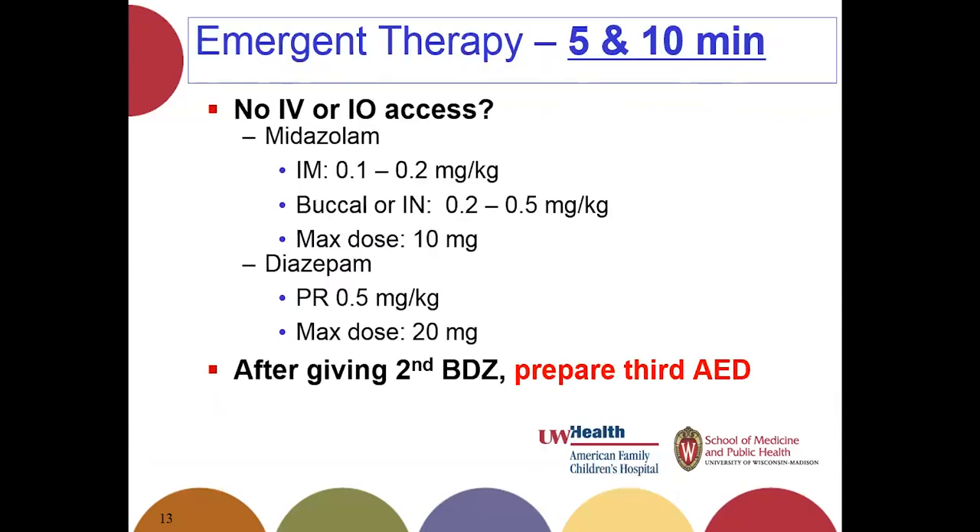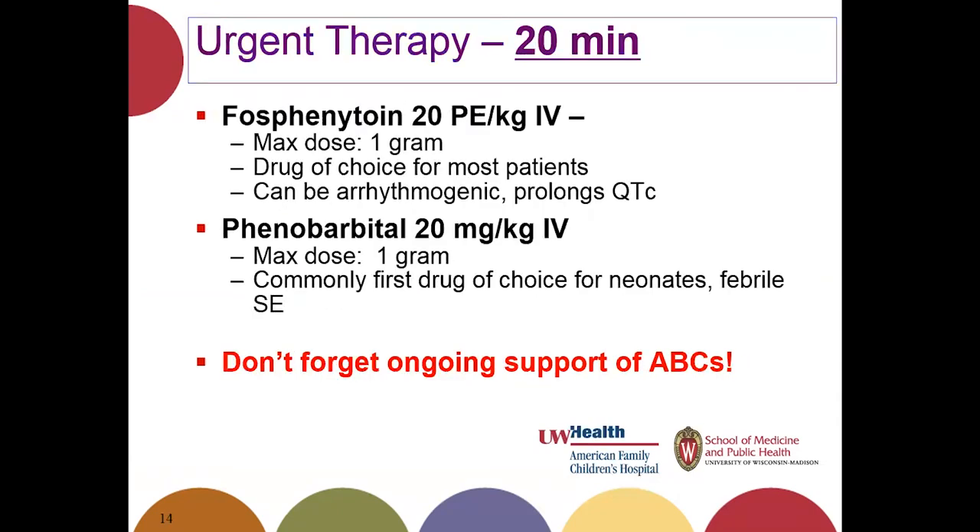What if you don't have IV or IO access? Just as our patient didn't when she arrived, you have options: IM, buccal, or intranasal midazolam, or rectal diazepam. Doses are listed in the clinical pathway. Another important point: after you give your second dose of benzodiazepine, alert your pharmacy that your patient is still seizing so they can prepare the third anti-seizure medication, ready to administer if the patient is still seizing at 20 minutes.